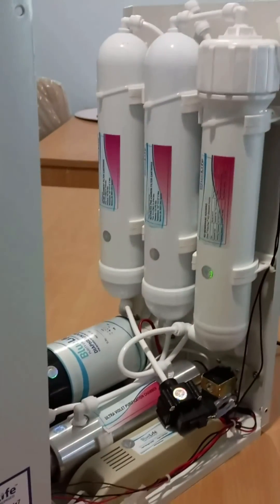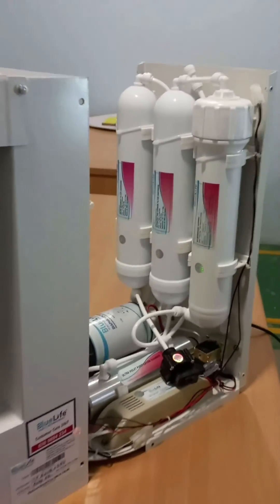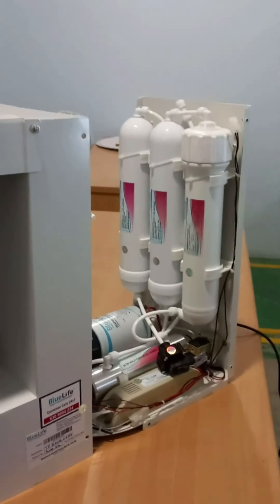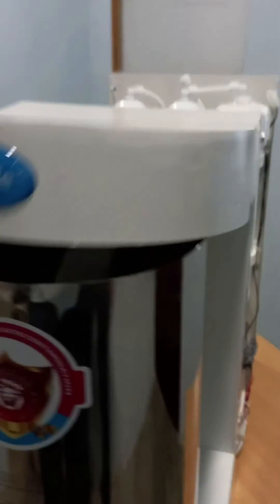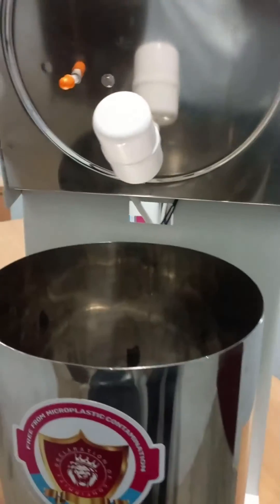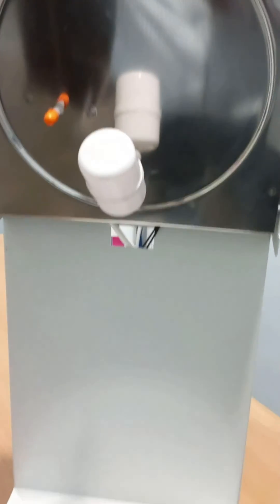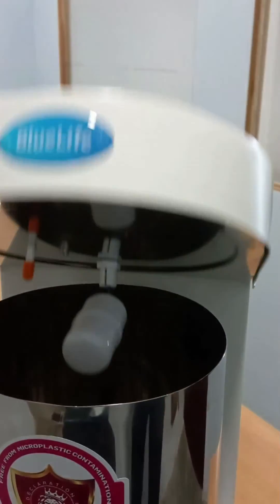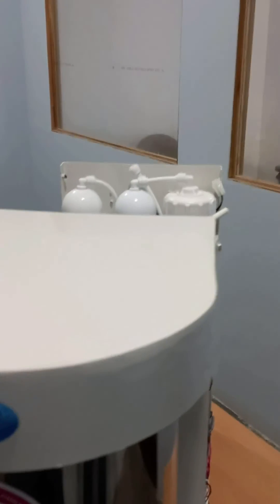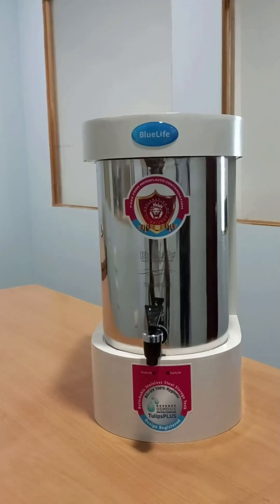Nano Pure's enclosure is made of sheet metal aluminum, which is robust — unlike delicate and brittle plastic. Please contact us at 6309894234 for more details and clarifications. Visit us at www.bluelife.co.in. Choose Blue Life Nano Pure for your pure and hygienic drinking water needs. Thank you.